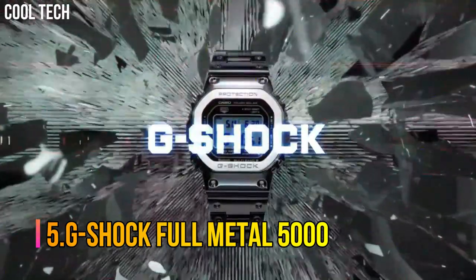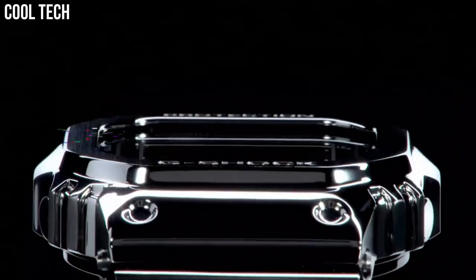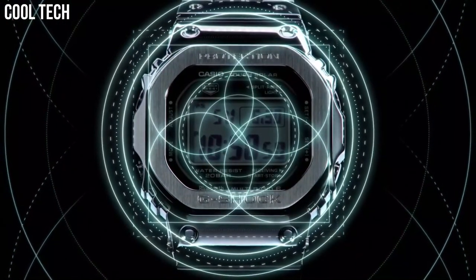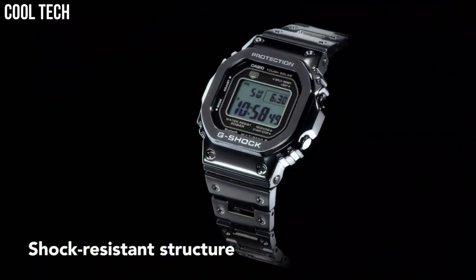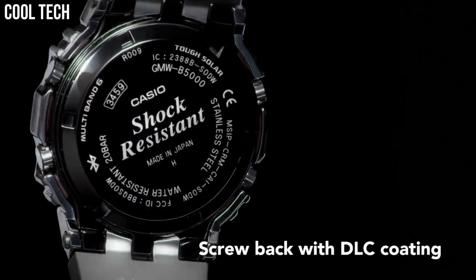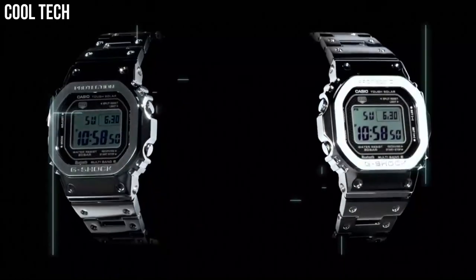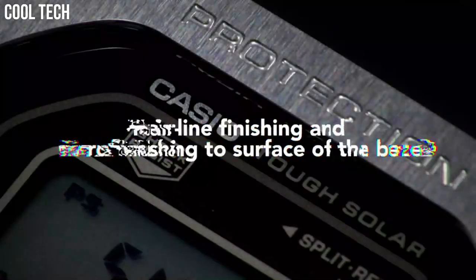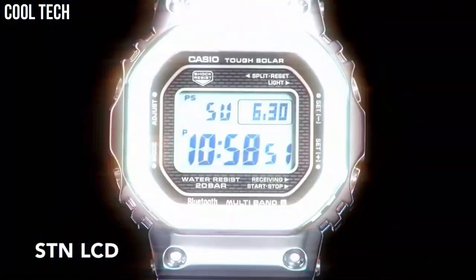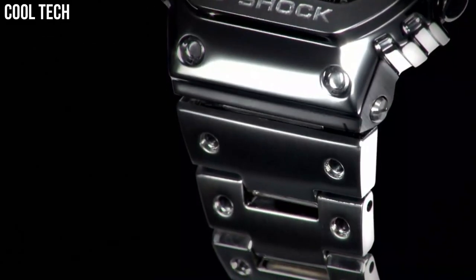Number 5: G-Shock Full Metal 5000. Metal case with resin band is a brand new, specially crafted timepiece inspired by the first G-Shock. This upgraded original boasts a modern, lustrous colorway while maintaining a vintage aesthetic. The watch incorporates one of the first and most iconic G-Shock case designs, featuring a vintage square-shaped case and bezel with a brick pattern on the face. It incorporates a super illuminator LED light and solar battery.